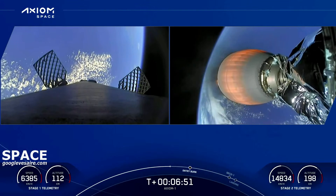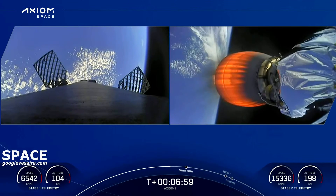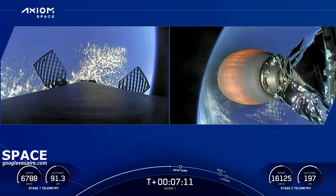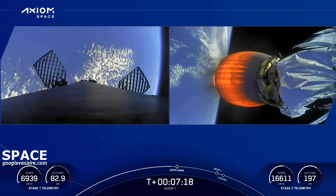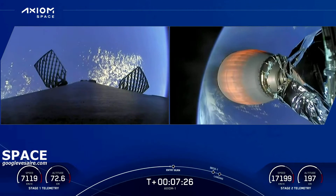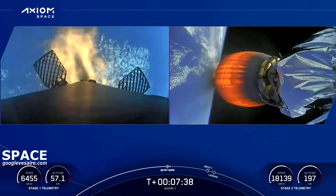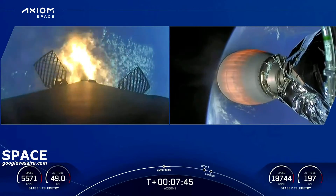Stunning view — you can see the curvature of the Earth on the left-hand side. Dragon, SpaceX: trajectory nominal. You can see the nitrogen gas thrusters — those puffs of gas used for attitude control. We also utilize the four titanium grid fins placed around the booster; those also help steer for a precise landing. Entry burn startup confirmed.